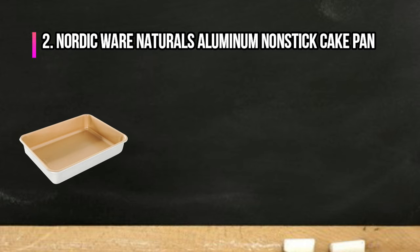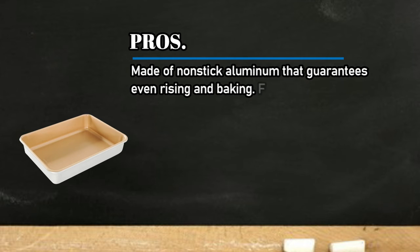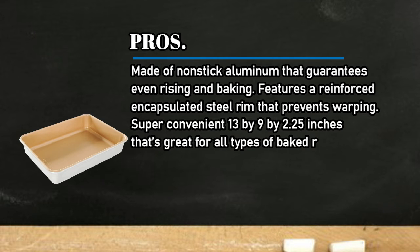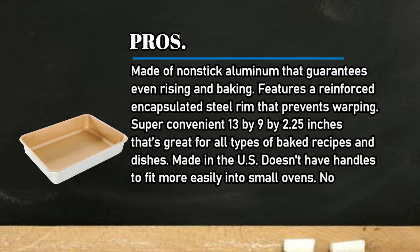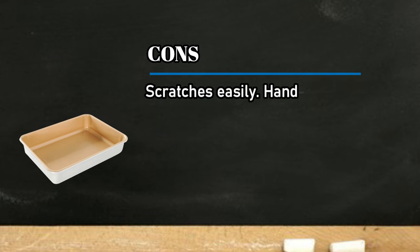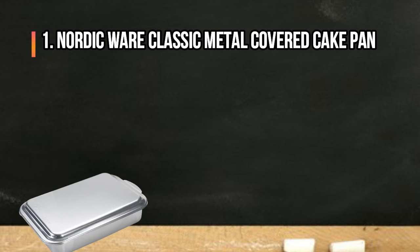At number two: the Nordic Ware Naturals Aluminium Nonstick Cake Pan. Pros: made of nonstick aluminium that guarantees even rising and baking, features a reinforced encapsulated steel rim that prevents warping. Super convenient at 13 by 9 by 2.25 inches — great for all types of baked recipes and dishes. Made in the US. Doesn't have handles to fit more easily into small ovens. No need for liners and cleanup is quick and easy. Cons: scratches easily, hand wash only. Bottom line: a great pick for all types of baking.